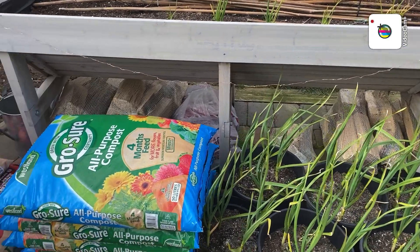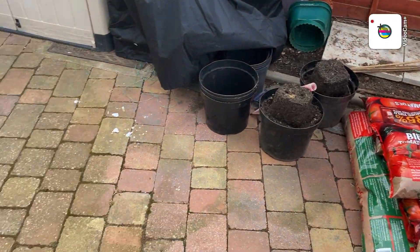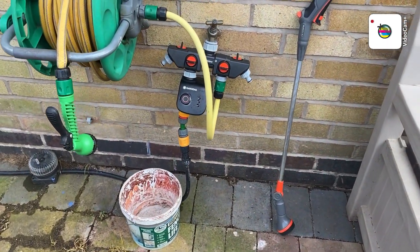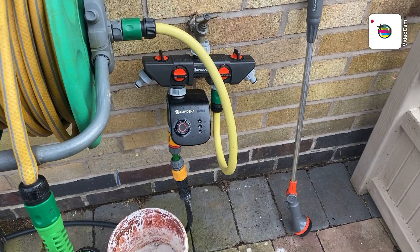A bit of blood fish and bone in it to keep it going. I've also installed a new automatic watering system — a Gardena smart system.